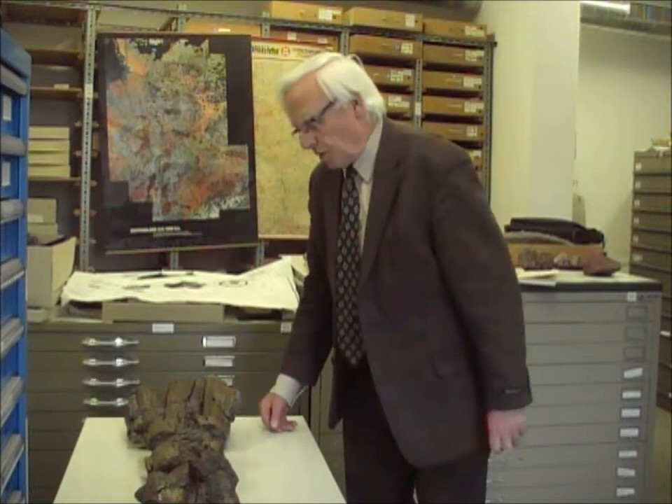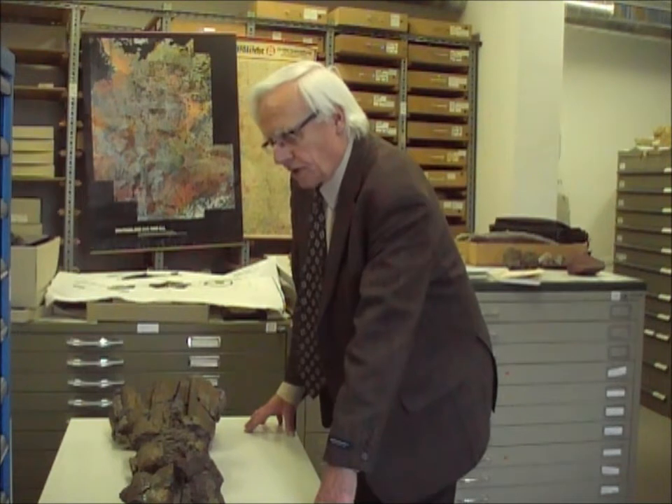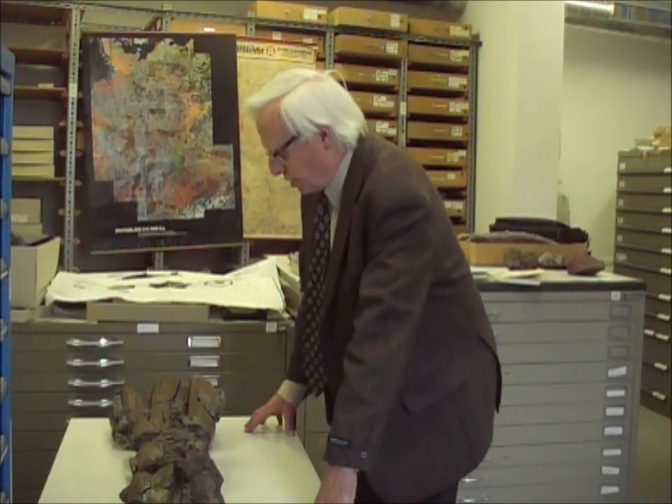Heute haben wir leider diese Einblickmöglichkeiten nicht mehr, es sei denn, es wird mal eine tiefere Baugrube gegraben. Da hätten wir dann noch Möglichkeiten, mal kurzzeitig zuzuschauen. Aber wenn man am nächsten Tag kommt, ist bereits schon Estrich gegossen und dann sieht man schon nichts mehr. Man muss also höllisch aufpassen, um an solche Funde noch heranzukommen.